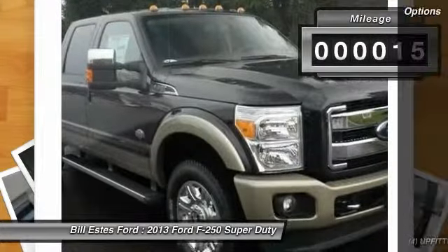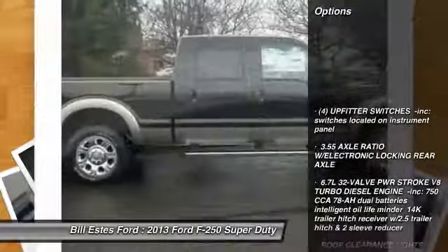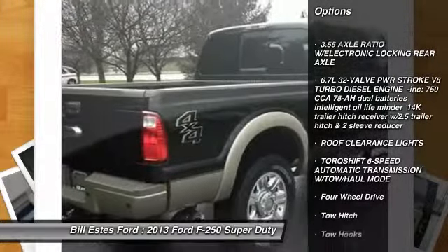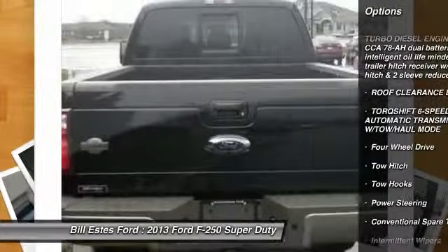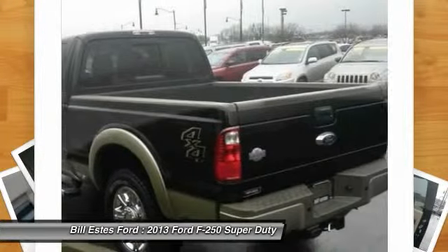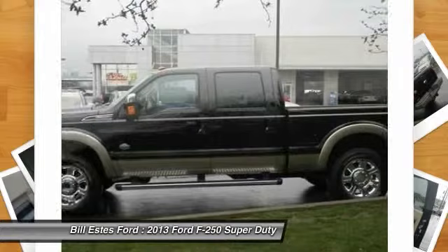Here are some of this vehicle's great options: anti-lock braking system, traction control, stability control, tow hitch, power steering, adjustable steering wheel, four-wheel drive, four-wheel disc brakes, and six-speed automatic transmission.